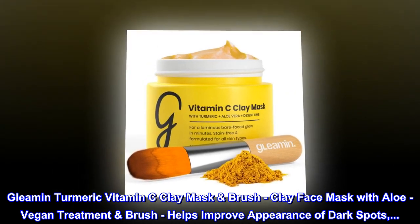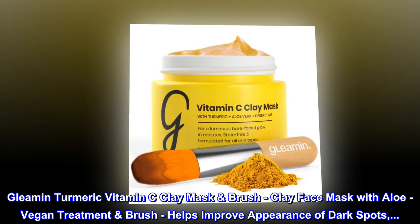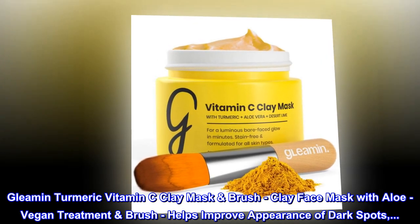Gleeman Turmeric Vitamin C Clay Mask Brush. Clay Face Mask with Aloe, Vegan Treatment Brush — helps improve the appearance of dark spots.